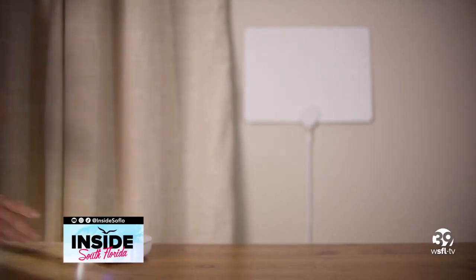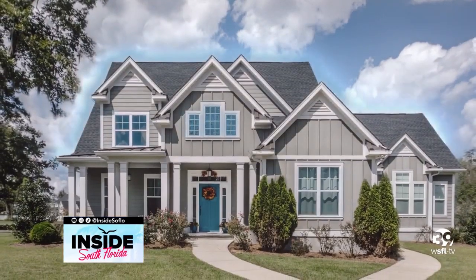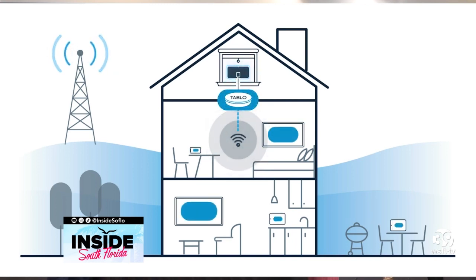The setup isn't like a conventional antenna. With a conventional antenna you think of a hard wire to your TV, but your TV is never where an antenna should be. With Tableau, you set up your antenna in the most optimal place in your home, connect it to your Wi-Fi and the Tableau device, and watch on all your smart devices — phones, tablets, and smart TVs in any bedroom — completely wirelessly.